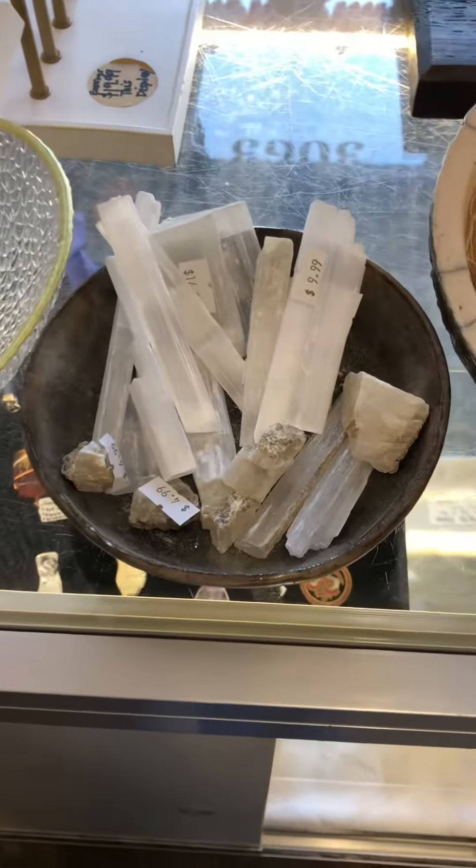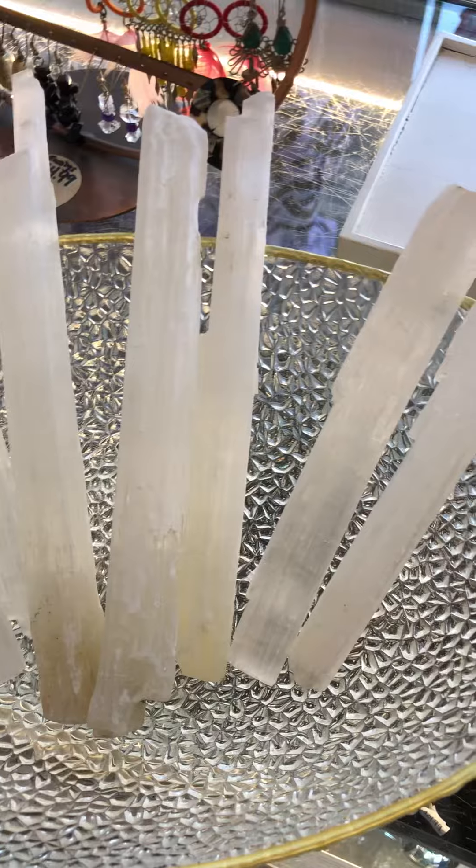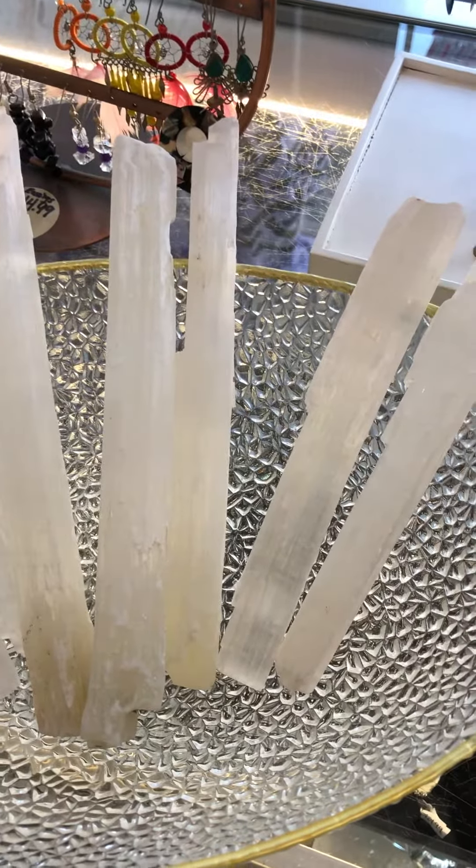Selenite is fantastic for purification and cleansing properties. It'll cleanse your home, your office, or even you if you're wearing it — it'll help to circulate your energy. It also brings a lot of light into an area.